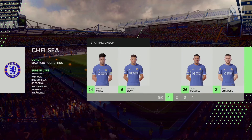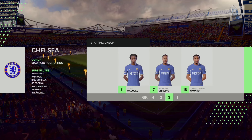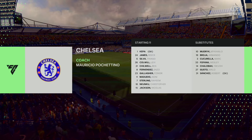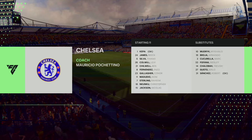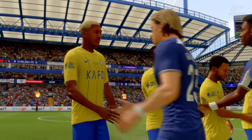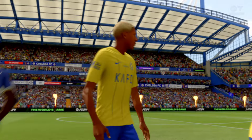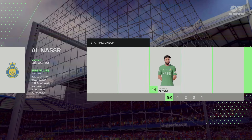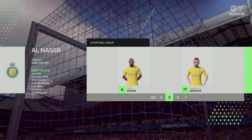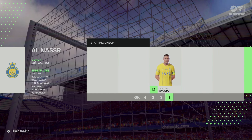A four-two-three-one — this can be quite an attacking lineup with the three progressive players behind the lone striker, but you've still got that defensive protection with the two midfielders holding. A lot of coaches are adopting this nowadays as it does give you those two holding players while you've still got plenty of threat from the wide wingers.